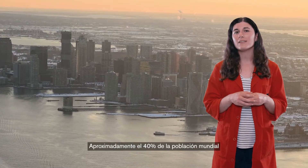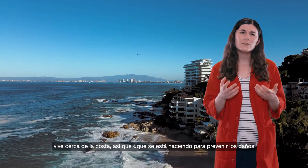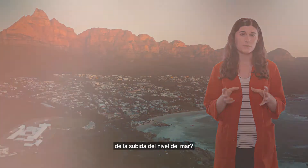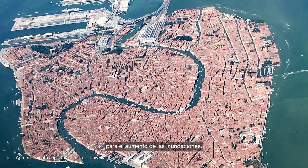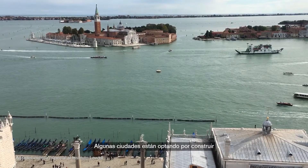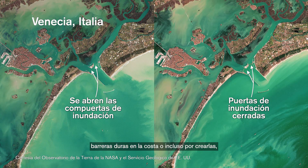Approximately 40% of the world's population lives near the coast. So what is being done to prevent damage from sea level rise? Coastal areas are already preparing for increased flooding. Some cities are choosing to build up hard barriers on the shoreline, or even creating barriers like Venice, Italy is doing.